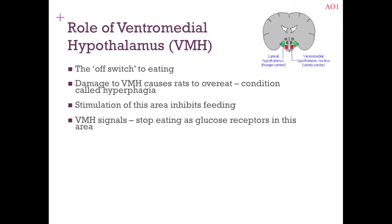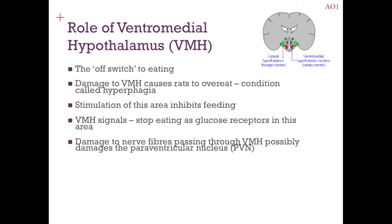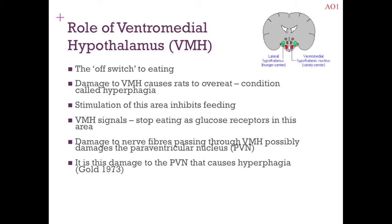Within the VMH there are glucose receptors, and as glucose increases, these receptors signal to switch off eating behaviour. Additional research by Gold identified a very specific area within the VMH linked to cessation of eating: the paraventricular nucleus. It was damage specifically to the paraventricular nucleus that caused hyperphagia, suggesting this nucleus has a key role in the off switch to eating.